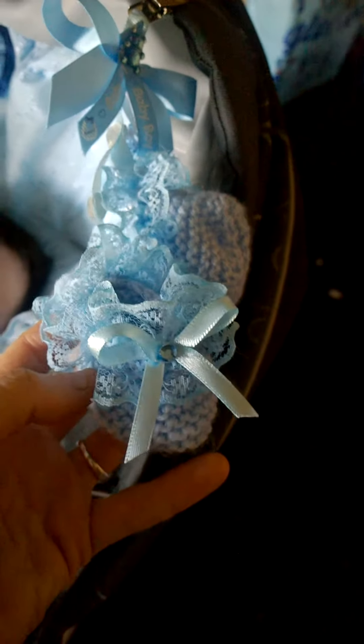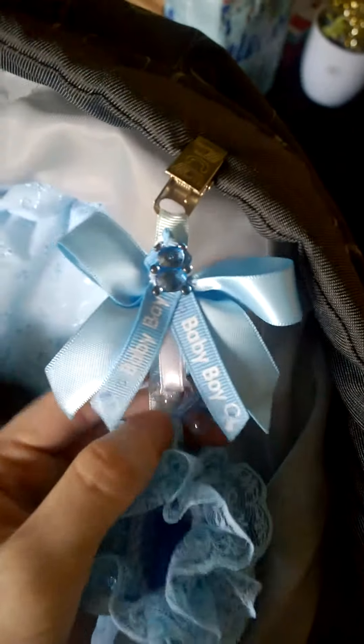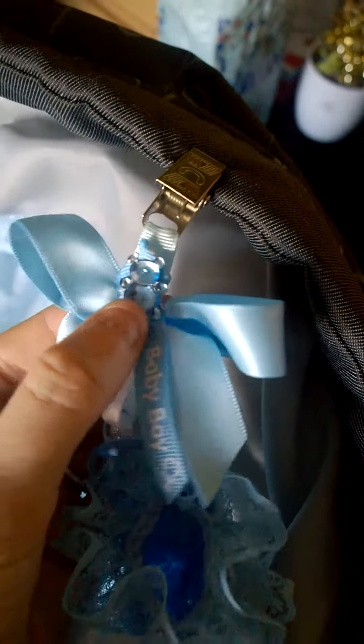I'll give you a little bit of detail. These are my little knitted booties. And then I got it off eBay - it's got a blue ribbon with 'baby boy' on and a little teddy on there.